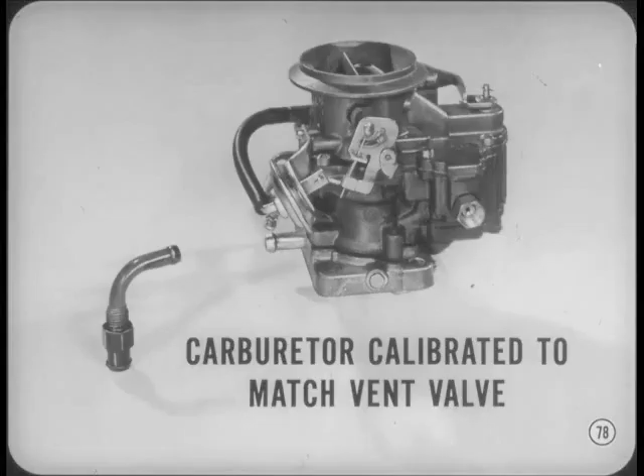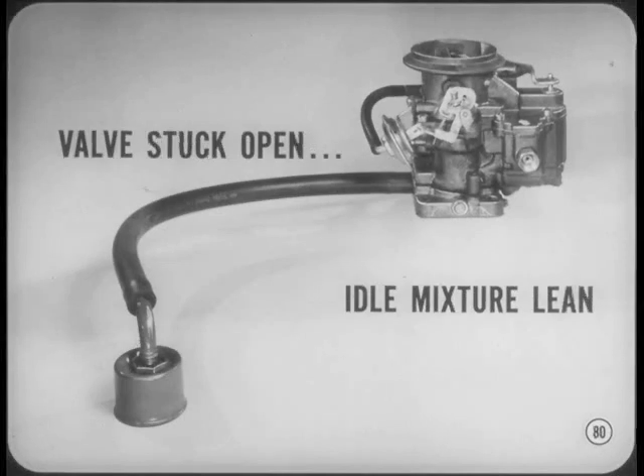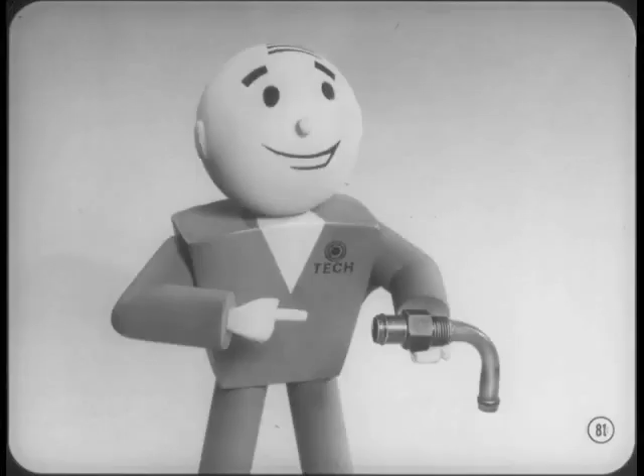The carburetors on all engines equipped with closed crankcase ventilation are calibrated to match the controlled vacuum bleed provided by the crankcase vent valve. If the crankcase vent valve is plugged, the idle mixture will be too rich, causing rough engine idle, and will also aggravate stalling due to carburetor icing. If the vent valve gets stuck open, the idle mixture will be too lean for smooth idle and good low-speed engine performance. Make sure the vent valve is free — if it isn't, it should be replaced.